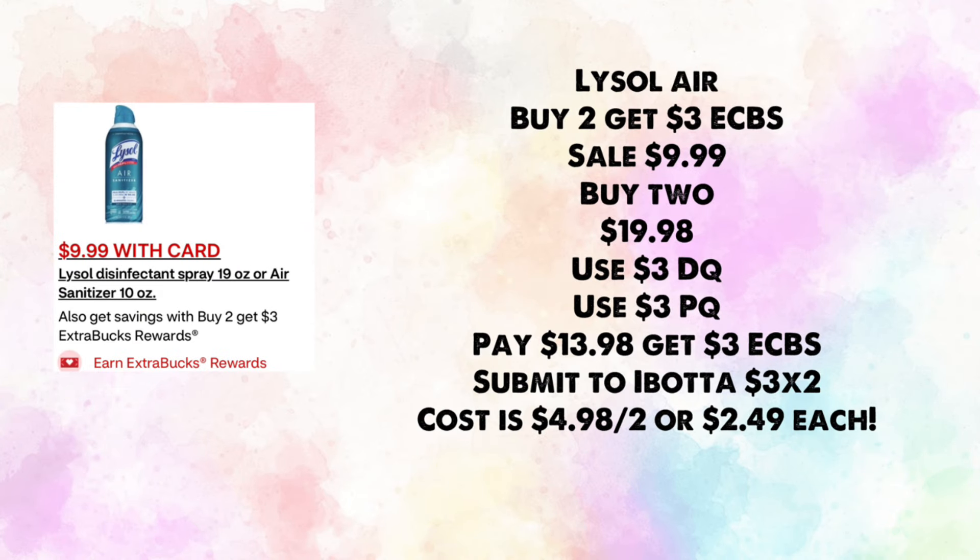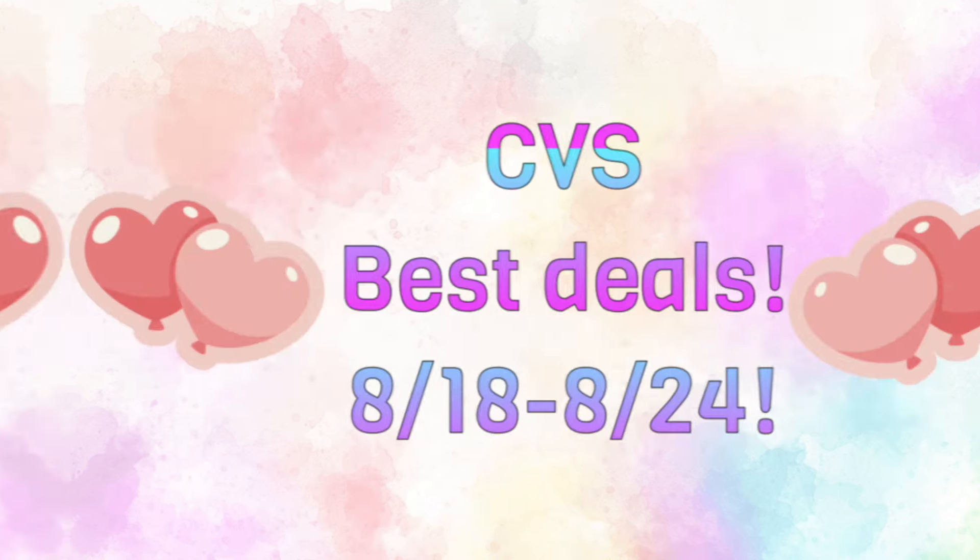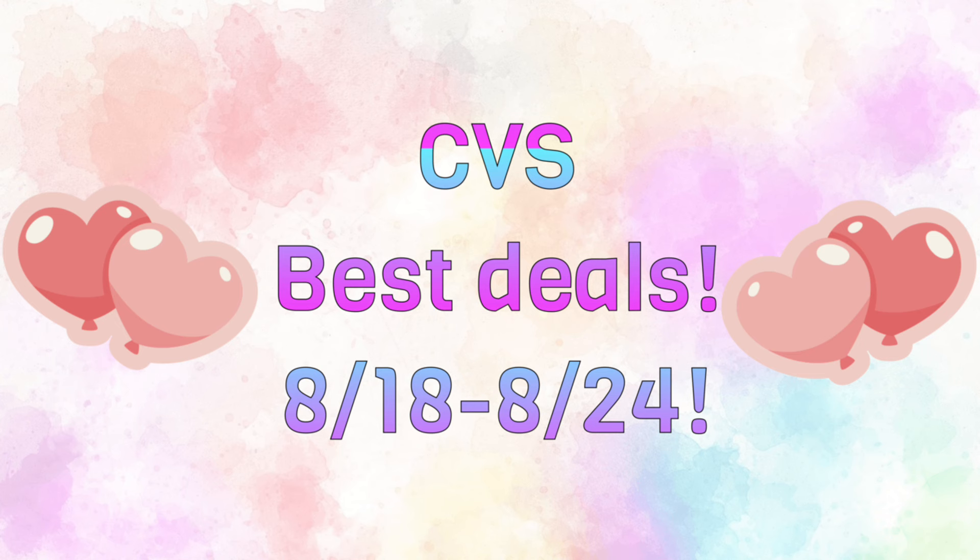The last deal: Lysol Air is buy two, get $3 in ExtraBucks — on sale for $9.99. Buy two for $19.98; use a $3 digital and a $3 printable coupon. You'll pay $13.98 and get back $3, then submit to Ibotta for $3 times two, making your cost $4.98 for two or $2.49 each.